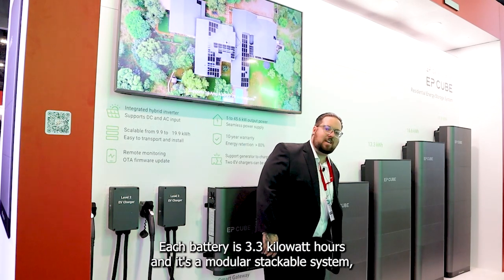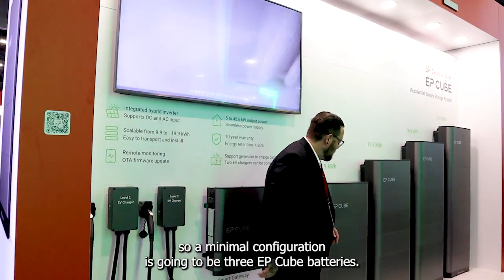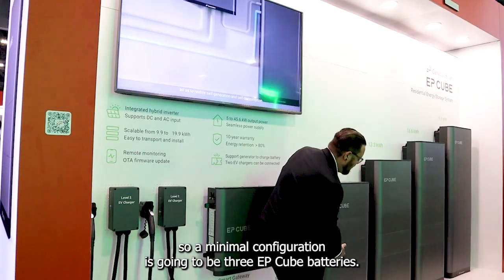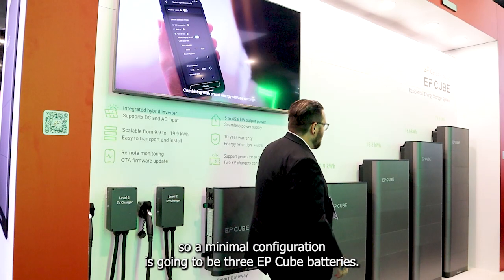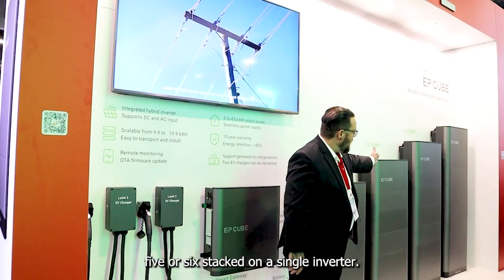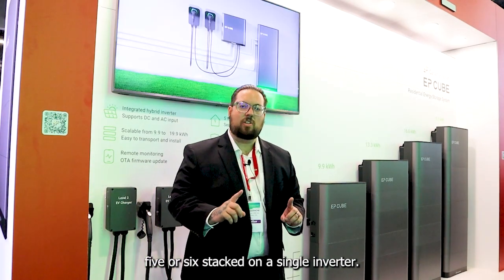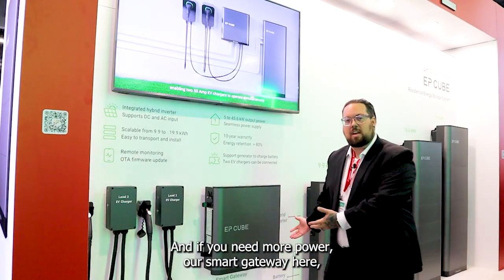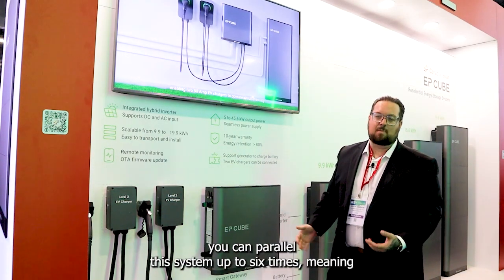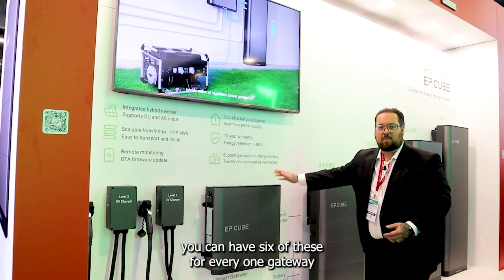Each battery is 3.3 kilowatt hours and it's a modular, stackable system. A minimum configuration is three EP-Cube batteries, and you can go up to four, five, or six stacked on a single inverter. If you need more power, you can parallel this system up to six times — meaning you can have six inverter stacks for every one gateway.